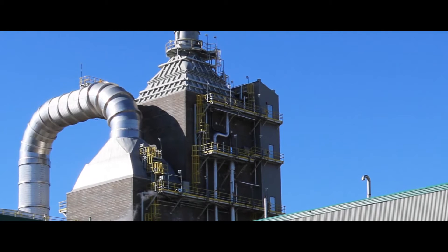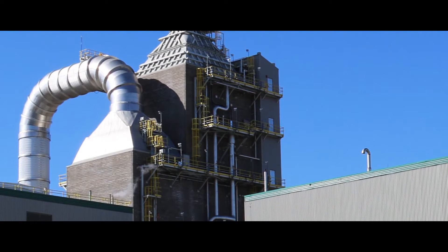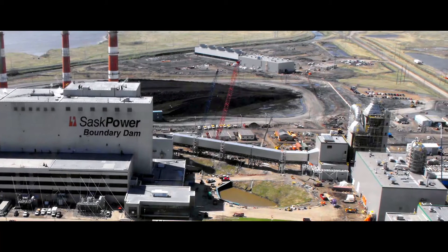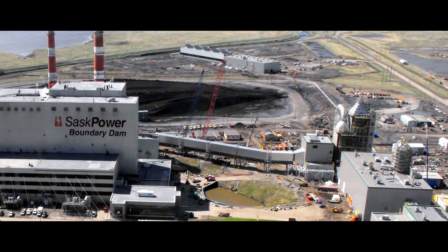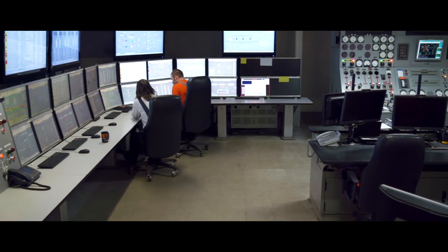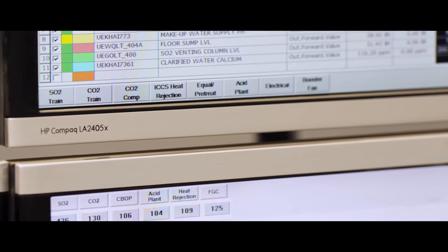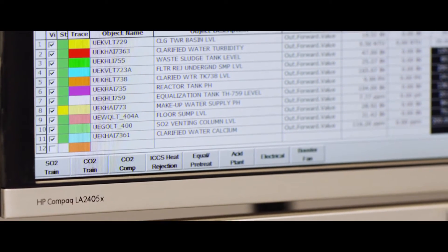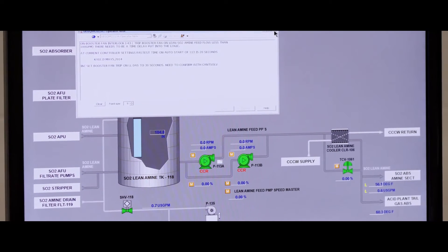A unique concrete tower and packing support design approach for the carbon dioxide and sulphur dioxide absorbers attributed to a compact plant design, a shorter construction schedule, and reduced plant capital costs. SNC-Lavalin provided a comprehensive training program to SaskPower's plant operating staff, addressing all areas of the carbon capture process, control systems, and plant operations.